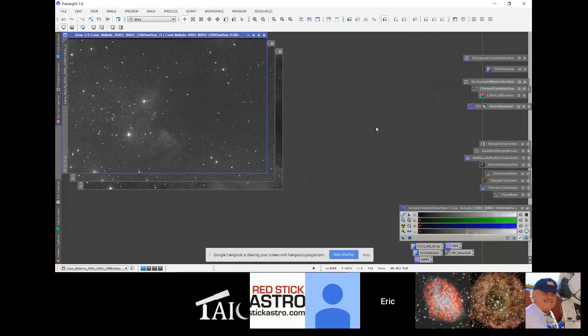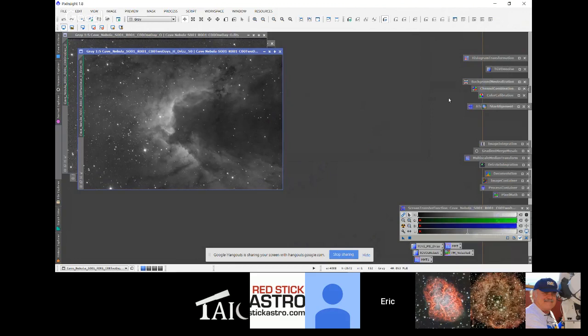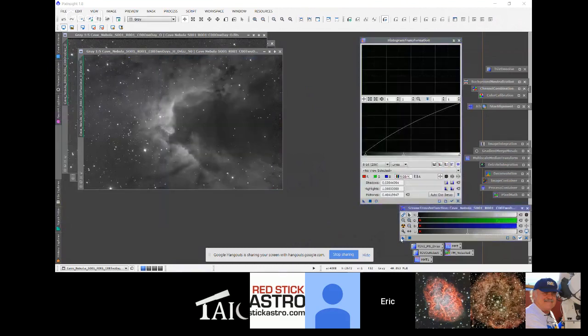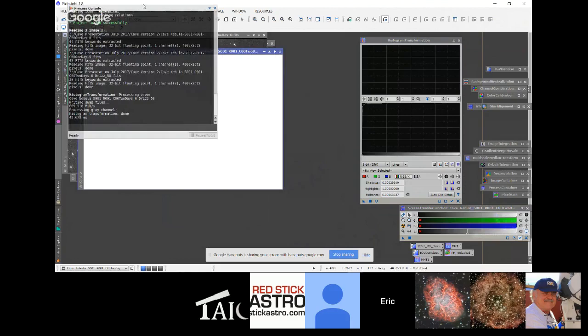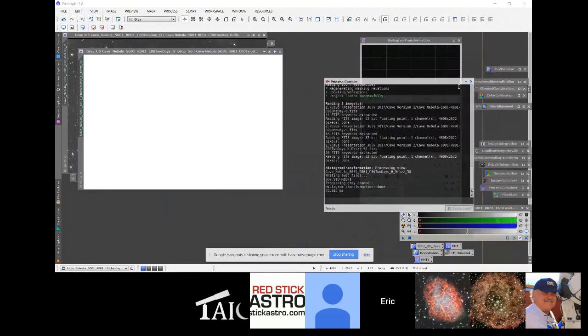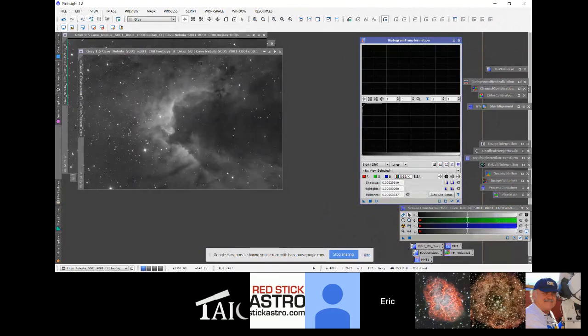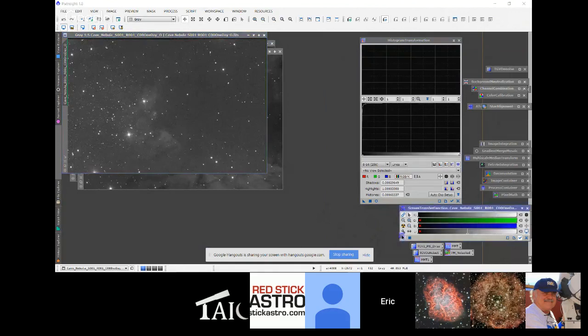These are all registered to a single image, including the RGB, which I'll do a little bit later. Normally I would go through a more refined screen stretch, but this time I'm not going to do that. Some of the other processes, like noise reduction, I'm going to short those. I'm going to bring up the histogram transformation and do a default screen stretch according to the screen transfer function. You can see with the histogram there really isn't much showing. Now we have a non-linear image, and we'll do the same thing for the other two narrowbands.